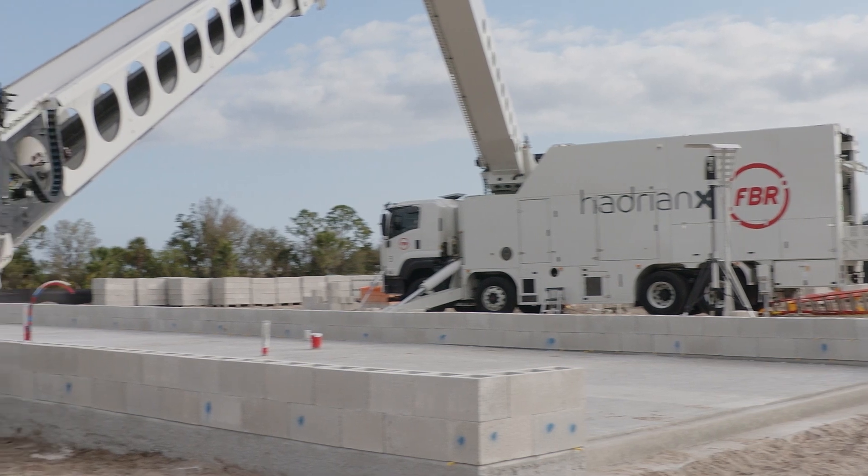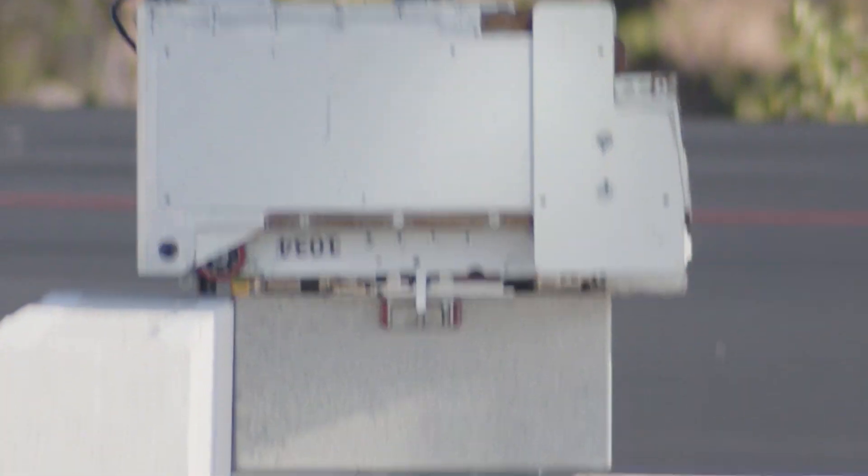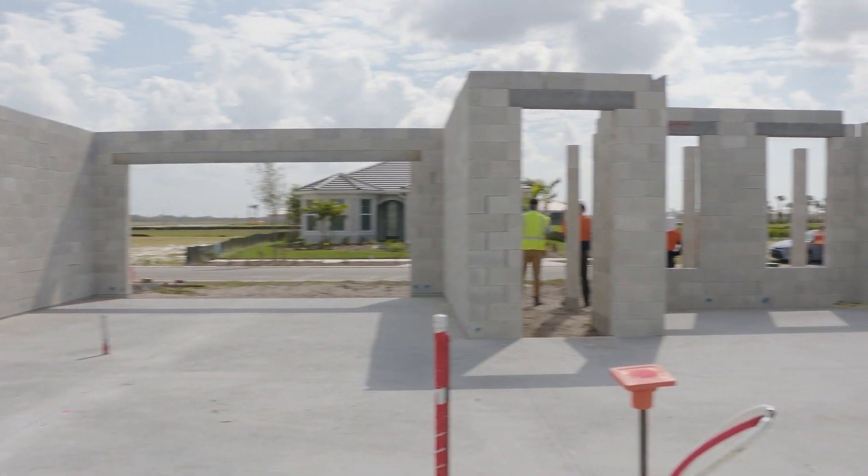Meet Hadrian X, a brick-laying robot from the land down under breaking new ground in the United States, building this home in Babcock Ranch in about 12 hours.